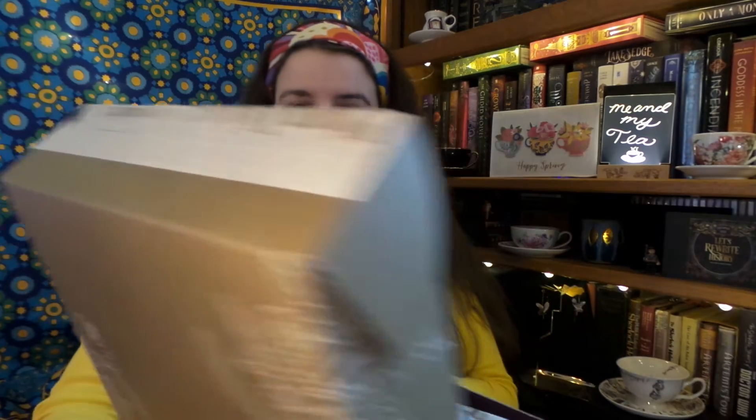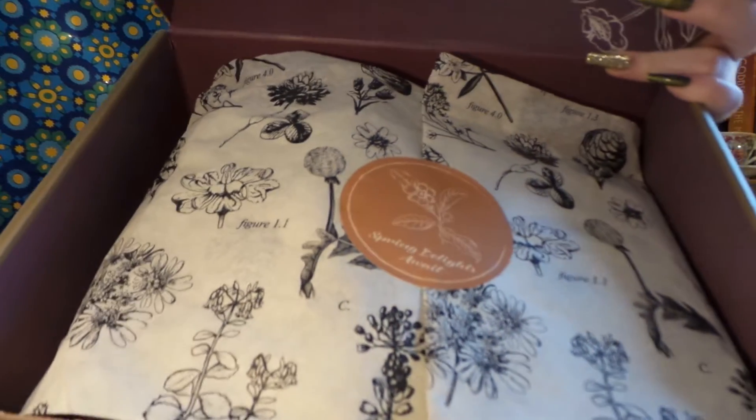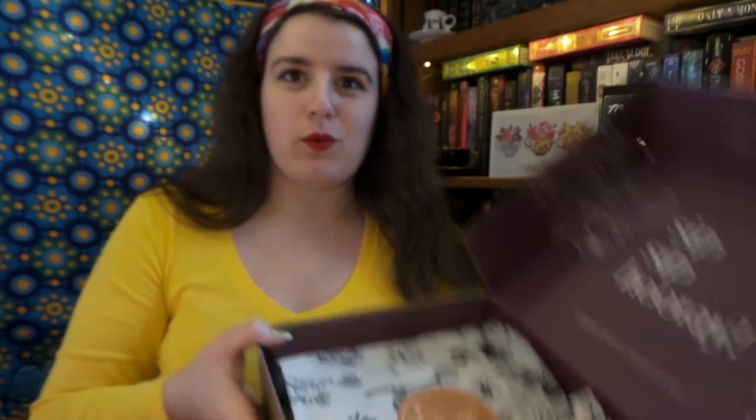Oh, it's so pretty! It says 'Sip Sip Hooray Plum Deluxe Tea' and this says 'Spring Delights Await.' Oh my gosh, this tissue paper is just absolutely gorgeous. I really, really love it. Okay, let's gently open everything up.